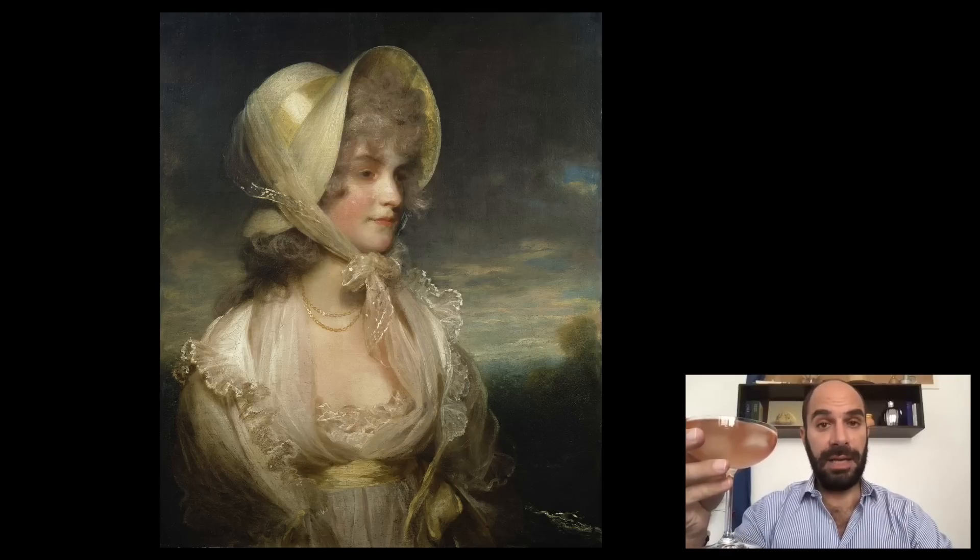This is made of equal parts of gin, lemon juice, and elderflower cordial on the rocks, topped with pink champagne. Cheers.